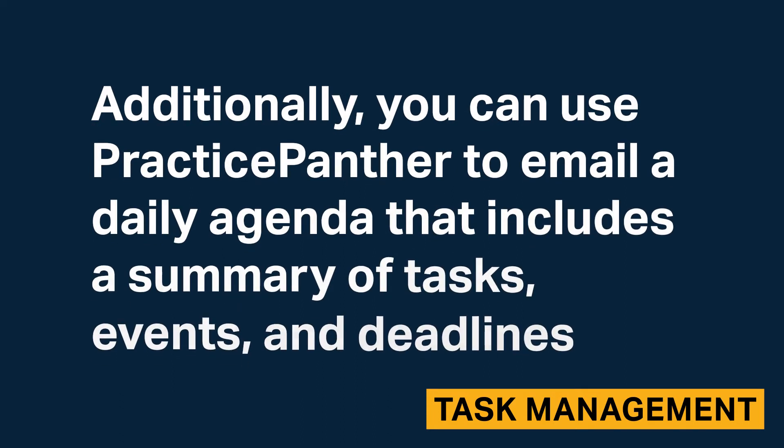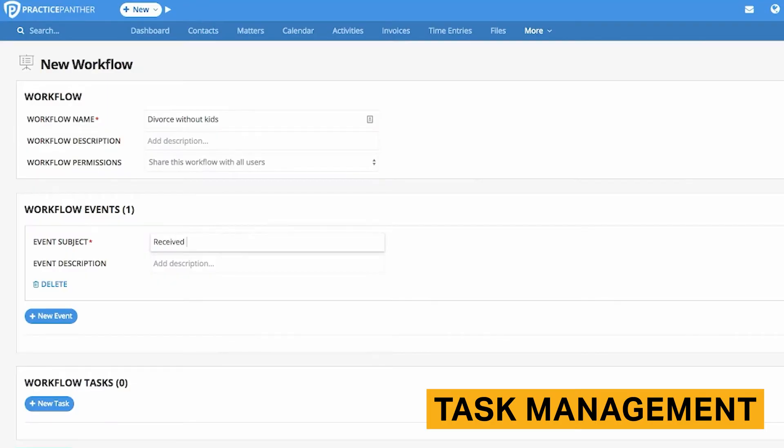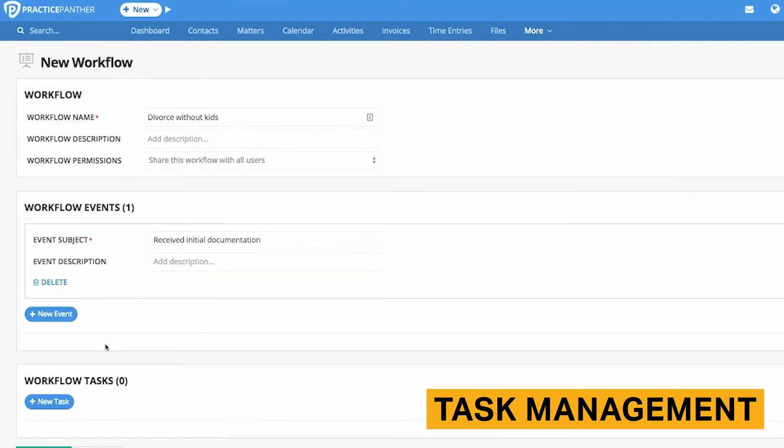Additionally, you can use Practice Panther to email a daily agenda that includes a summary of tasks, events, and deadlines. With Practice Panther's workflows feature, you can create templates that contain a list of tasks and events. The template can be applied to any feature, contact, or matter.